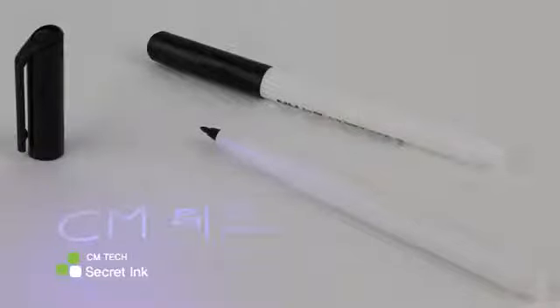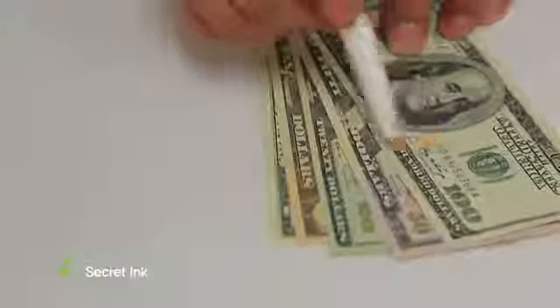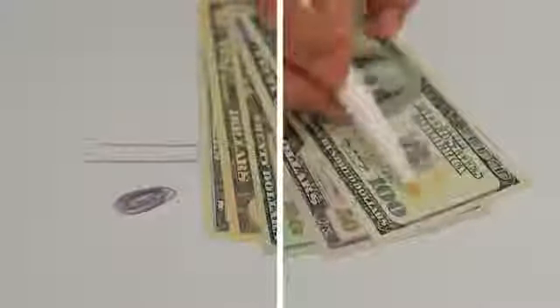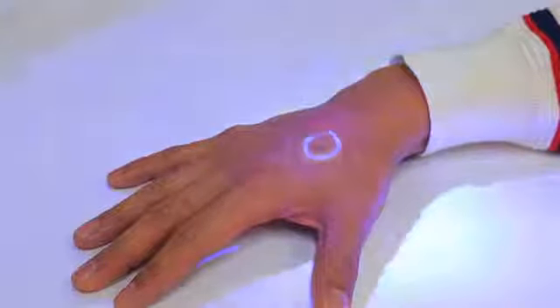Secret ink is also used in various places. Like when detecting counterfeit money, you can know if a bill is fake or not just by drawing a line. Secret ink is also well used in clubs on the human body as a way to identify if the person had purchased a ticket or not, especially on re-entry.